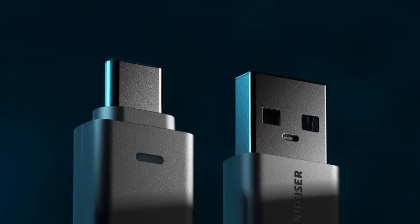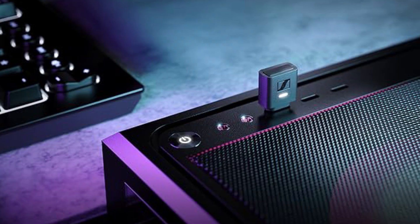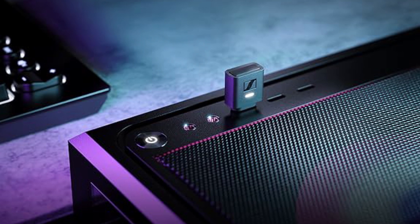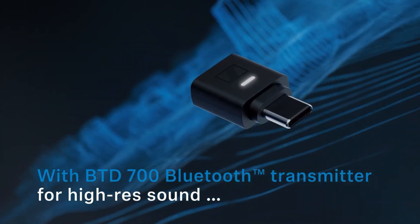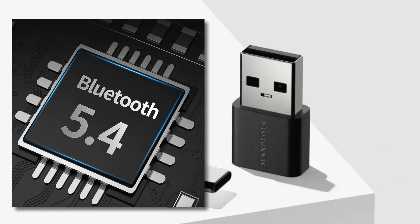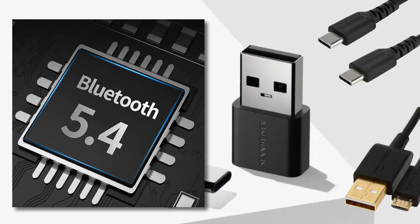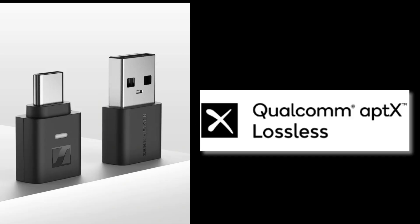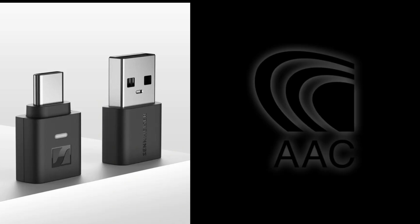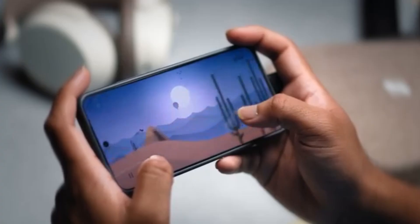The Sennheiser BTD 700 is a USB-to-Bluetooth transmitter dongle that lets you bypass your device's built-in Bluetooth and unlock higher quality wireless audio with lower latency. It supports Bluetooth 5.4, works with both USB-C and USB-A via the included adapter, supports advanced codecs like Aptex Adaptive, Aptex Lossless, and LC3 alongside standard SBC and AAC, and offers a dedicated game mode that drops latency to roughly 30 milliseconds.